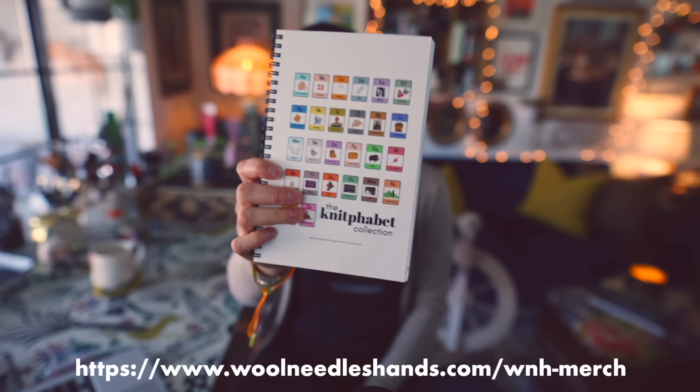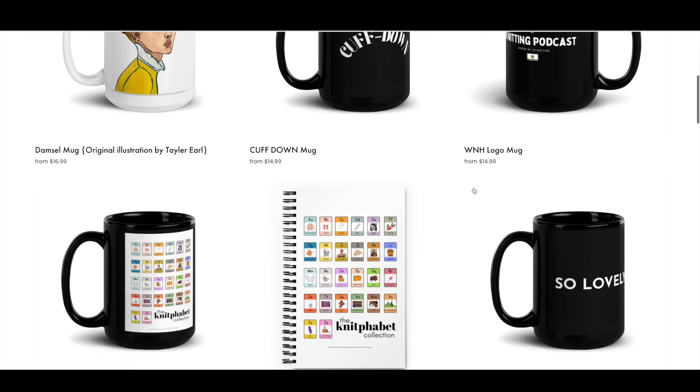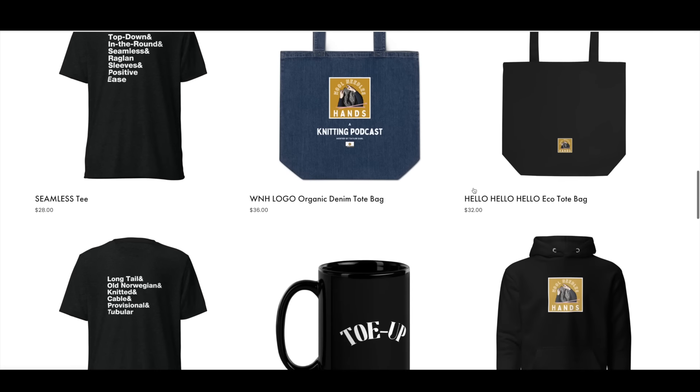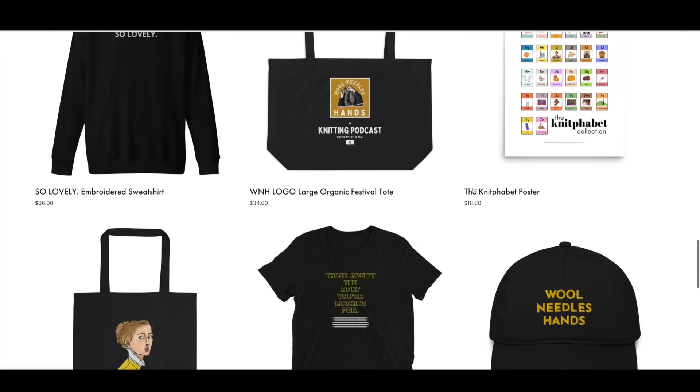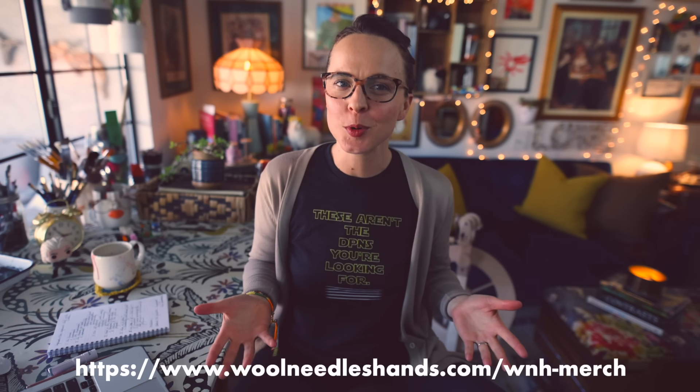All of my notes for today's video were taken in the all-new Knitfabet collection notebook, available now in the Wool Needles Hands merch shop at woolneedleshands.com. I've shifted my merchandise supplier to a new supplier I trust and love — they have a great variety of products and I'm now hosting all merch sales at woolneedleshands.com directly, as opposed to the previous Teespring supplier. Check out the merch shop if you'd like to support the channel.